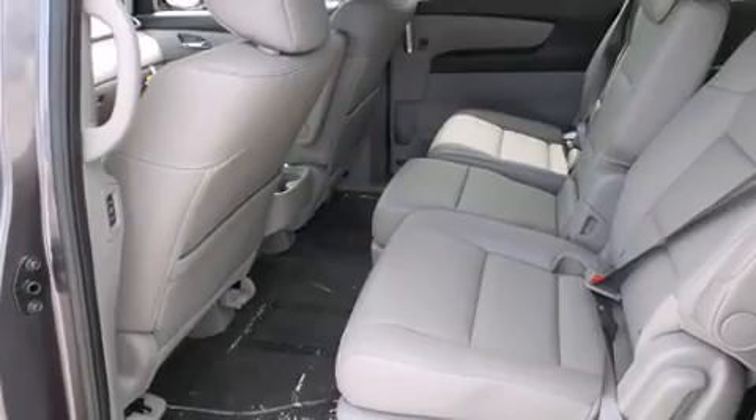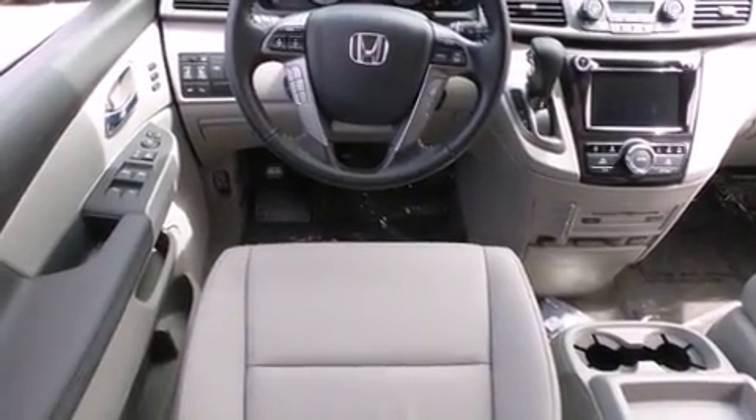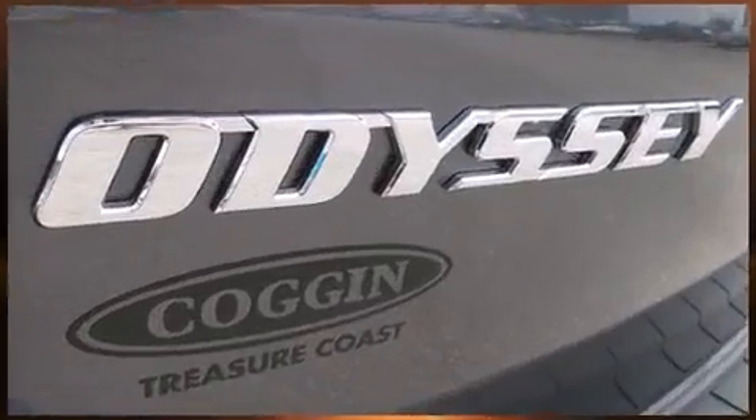This model accommodates eight passengers comfortably and provides features such as power moonroof, turn signal indicator mirrors, a power rear cargo door, lane departure warning, and power seats.